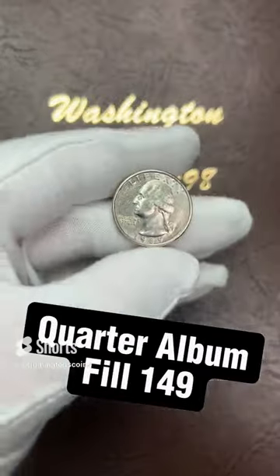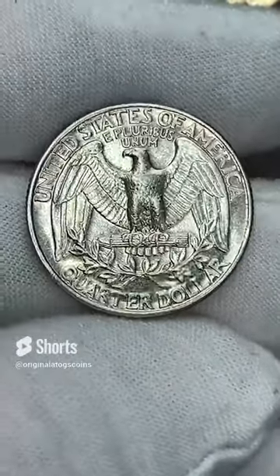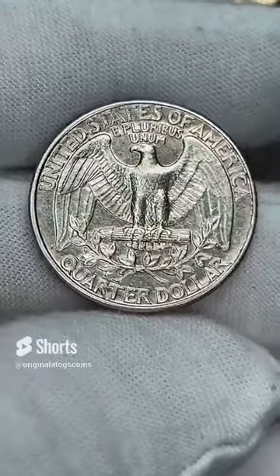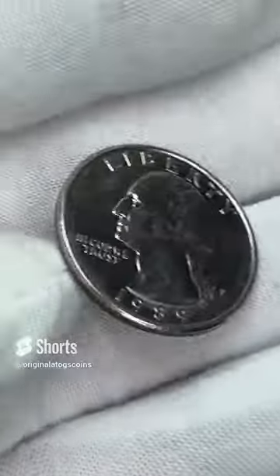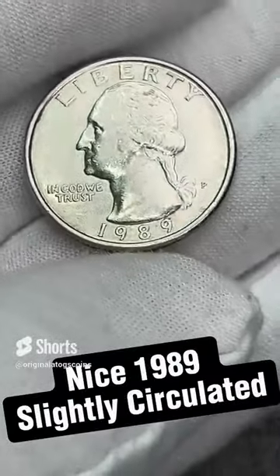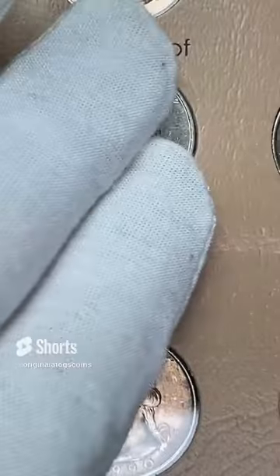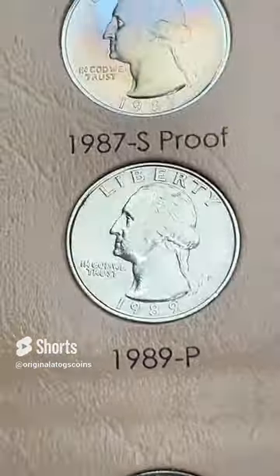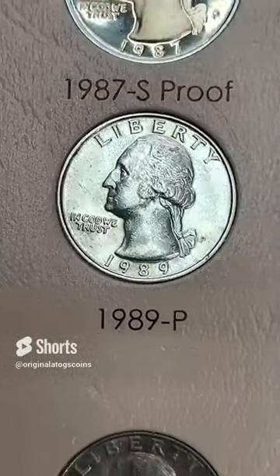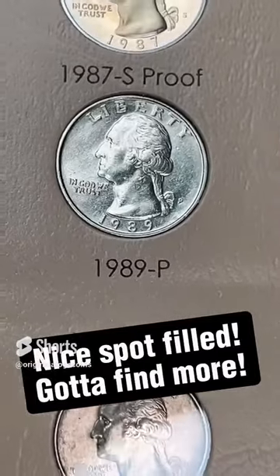Today we are going to the 80s — 1989 Philly circulated quarter. The camera is picking up a lot more dings and scratches and reflecting a lot more of the surface imperfections than I can see with my eye. But this is still a decent quarter that I have found in circulation. Until I find a better one, we are going to add it to the album. Drop that in the spot and we have another hole filled for the album. The album is coming along — going to have to be doing some searching for some new quarters here soon.